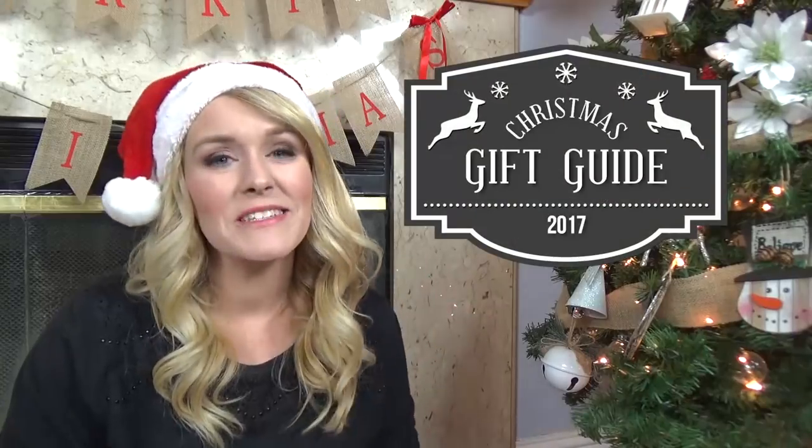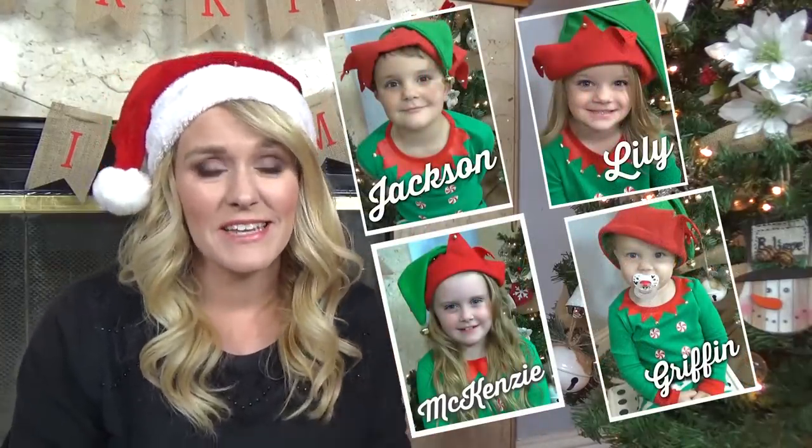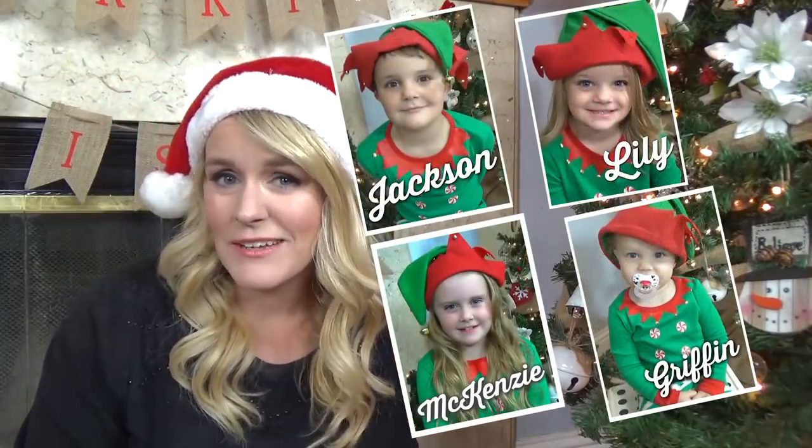Hi guys and welcome to the Family Fudge, and welcome to part five of my 2017 Christmas gift guide. On previous videos I shared what we purchased for my four kids for Christmas this year, and if you'd like to see those videos I'll go ahead and link them down below. But in today's video I'm talking about stocking stuffers, so stay tuned.